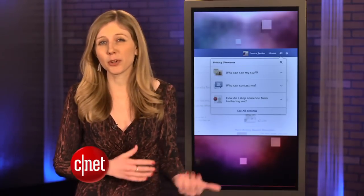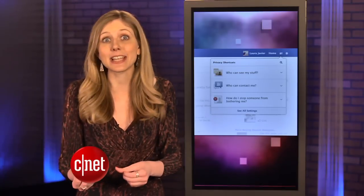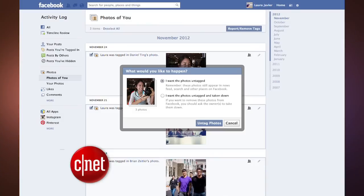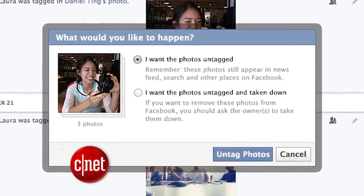For example, if you hide a photo from your timeline, Facebook will give you a notice that other people can still see the image in their news feeds. The activity log also changed, and there's a new option — you can send a request to a friend about photos you'd like them to take down.